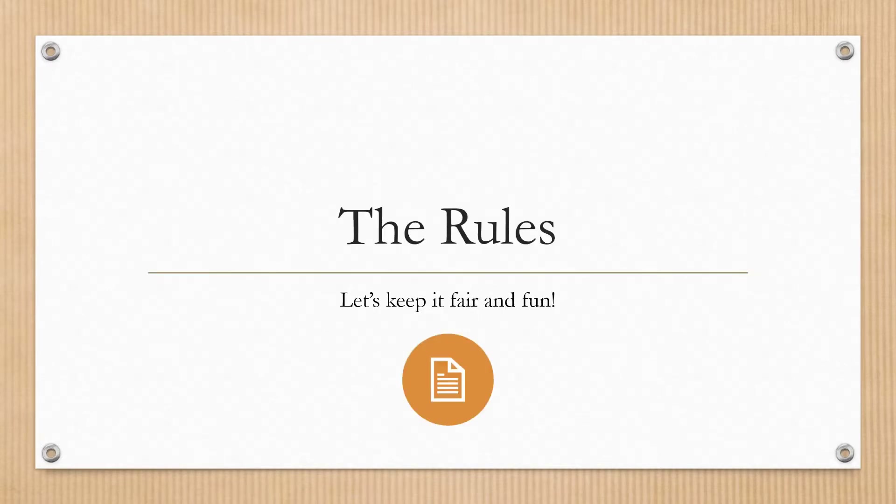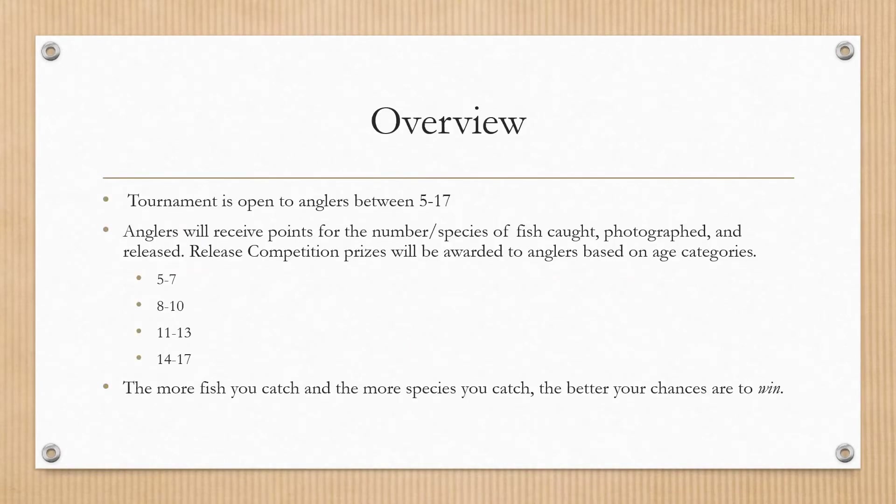Let's go over the rules — let's keep it fair and fun. Our tournament is open to anglers between 5 and 17. Anglers will receive points for the number of fish and species caught. Release competition prizes will be awarded based on age categories: 5 through 7, 8 through 10, 11 through 13, and 14 to 17. The more fish and species you catch, the better your chances are to win.